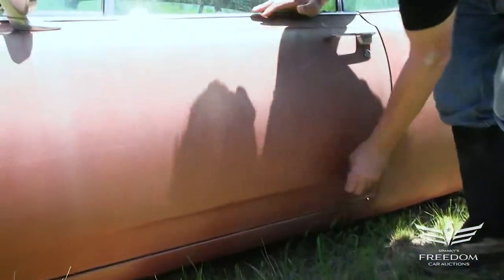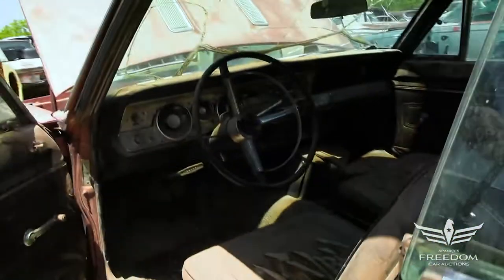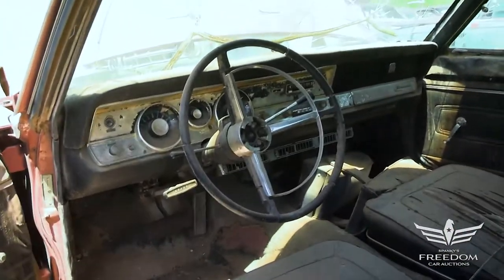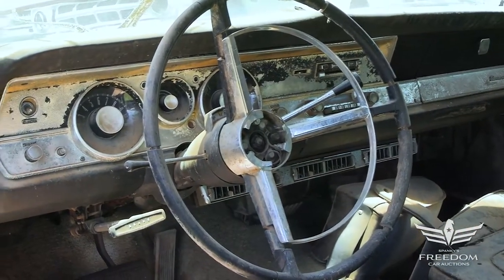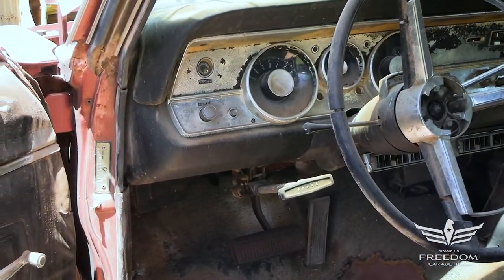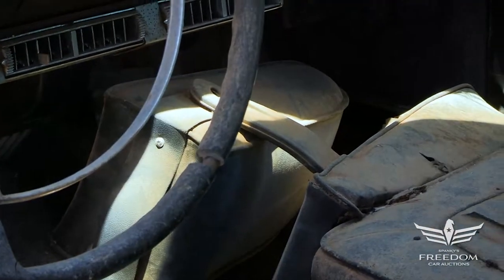This is the original rose metallic paint on this one. Let's take a peek inside. Column-shifted automatic — the console was an option, but that's the base column automatic. Bucket seats, of course, standard equipment. The center console is tucked down by the passenger's footwell, but that is a factory item.